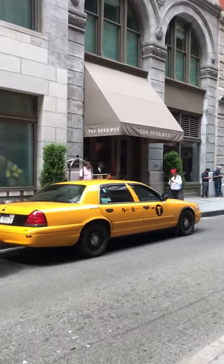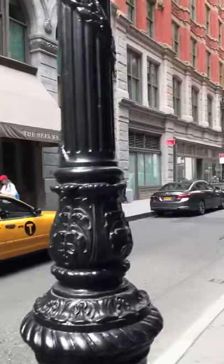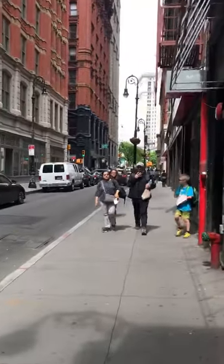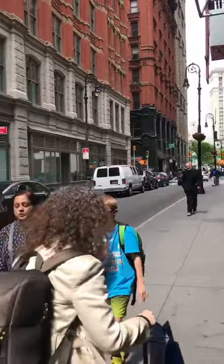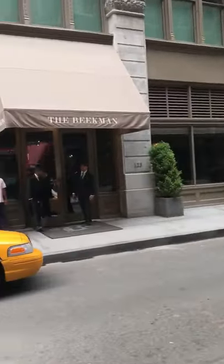Hey you guys, I thought I'd show you all today my favorite hotel in the city. It's called the Beekman Hotel. It's right here on the corner of Beekman, which is in front of me, and Nassau. So let's just check it out.